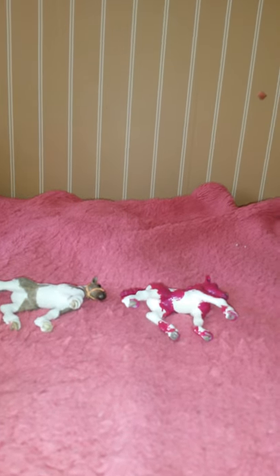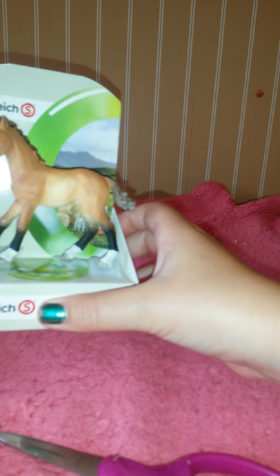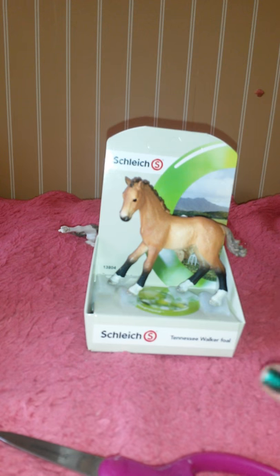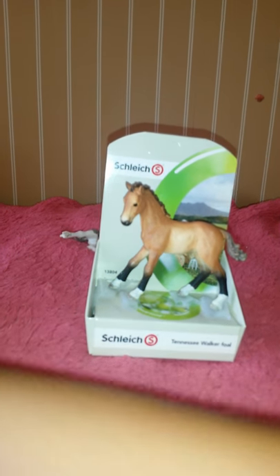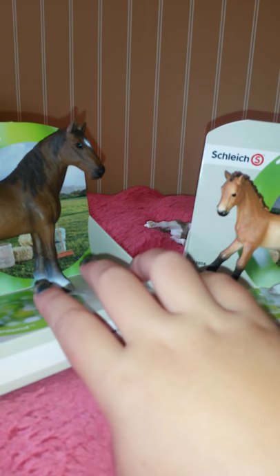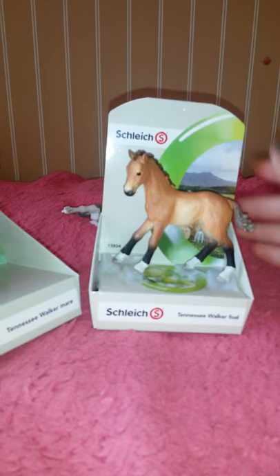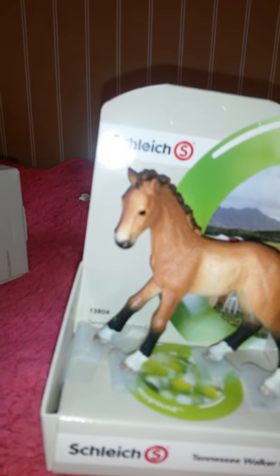There are two things I bought today, but today we're focusing on just Schleich. I got two new Schleich from my friend Jordan — well, she gave me money for my birthday and I bought two new Schleich. I got the Tennessee Walker Mare and the Tennessee Walking Foal. Let's get these two freed!